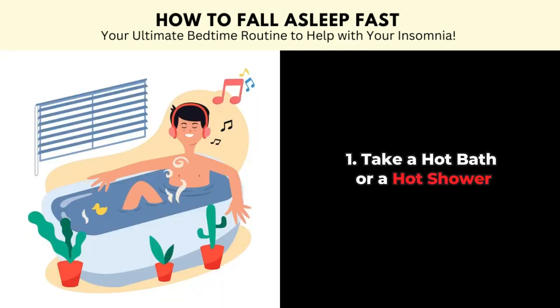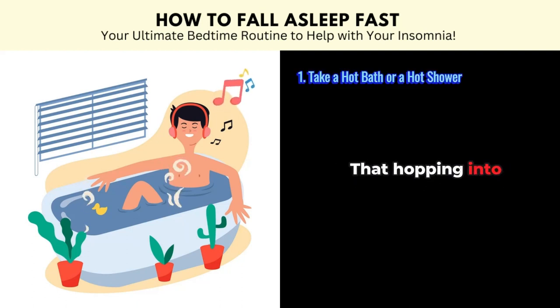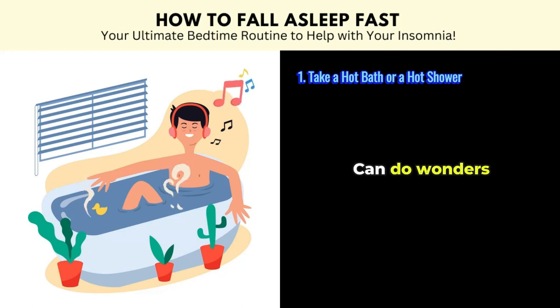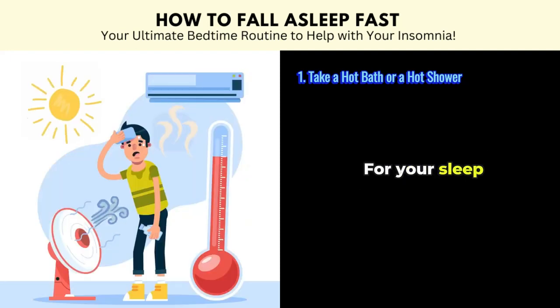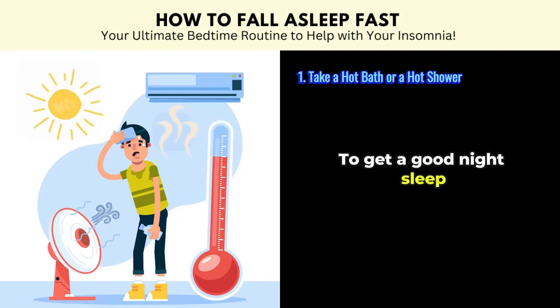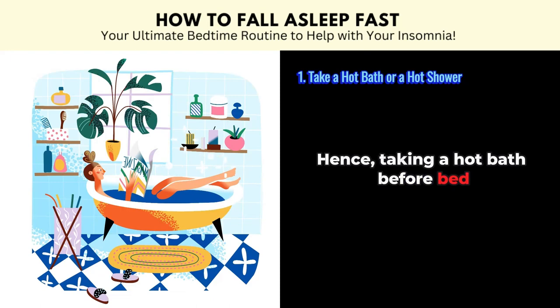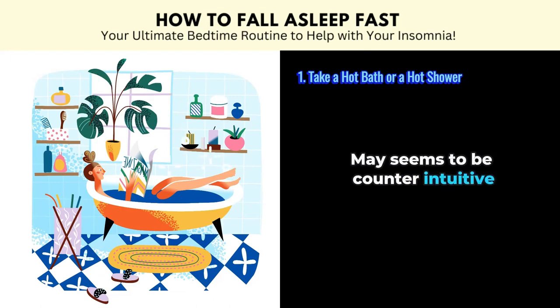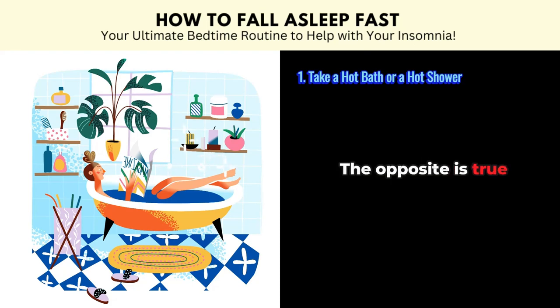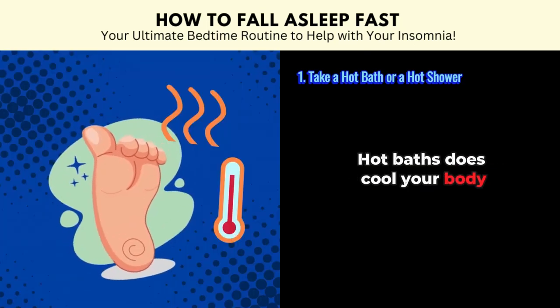Tip number one: take a hot bath or a hot shower. Scientists are saying that hopping into a hot bath or a hot shower before hitting the sack can do wonders for your sleep. Your body's core temperature needs to cool down to get a good night's sleep. Hence, taking a hot bath before bed may seem counterintuitive, but in fact the opposite is true — hot baths do cool your body.